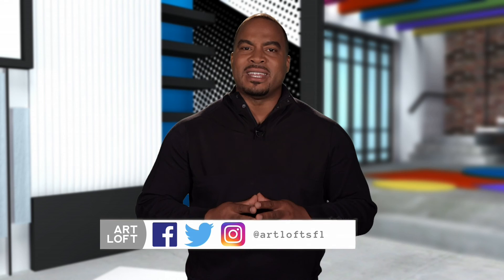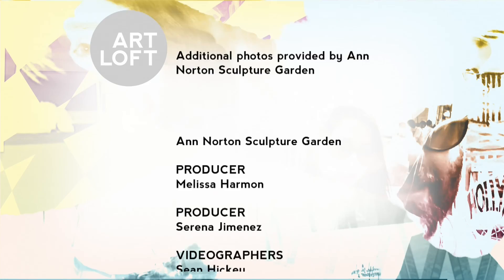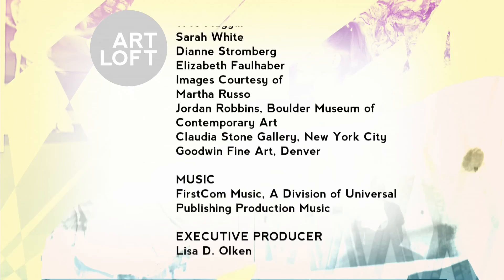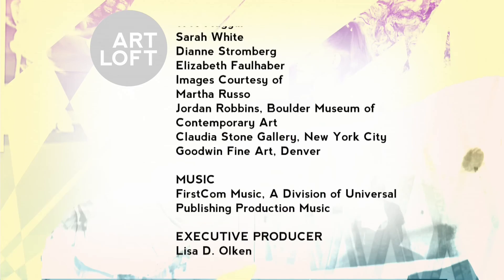Thanks for joining us on Art Loft. Connect with us anytime on social media at Art Loft SFL, and watch us anytime on the PBS app by selecting WPBT2 as your local station. For Art Loft, I'm Jumaane Anambi, and remember: art imitates life, so live a beautiful life. Peace. Funding for Art Loft was made possible by Friends of Art.